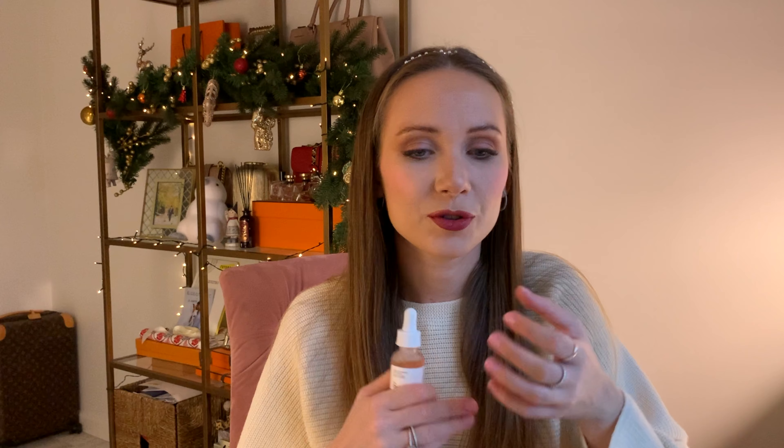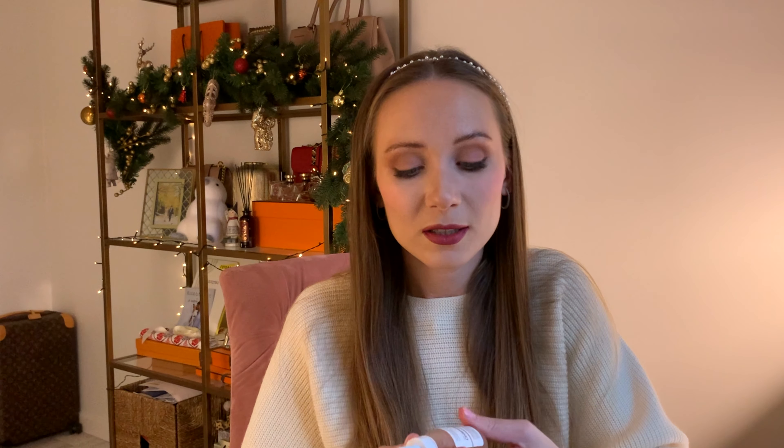The next product is from the same brand — The Ordinary — and this is a peeling product. This is the first peeling in my life. I'd never tried peelings before because I was afraid that after using them, your skin gets really red and dry, and my skin is already dry. But after seeing some videos on YouTube and looking at reviews, I decided to give this peeling a try. This is The Ordinary Lactic Acid 10% Plus HA, a high-strength lactic acid superficial peeling formulation — light orange color, very liquid.